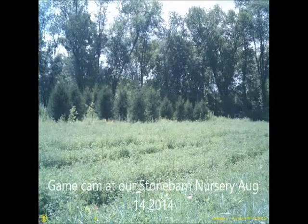This is a game cam that we set up at our nursery. August 14th, 2014, to see what deer we have in our field.